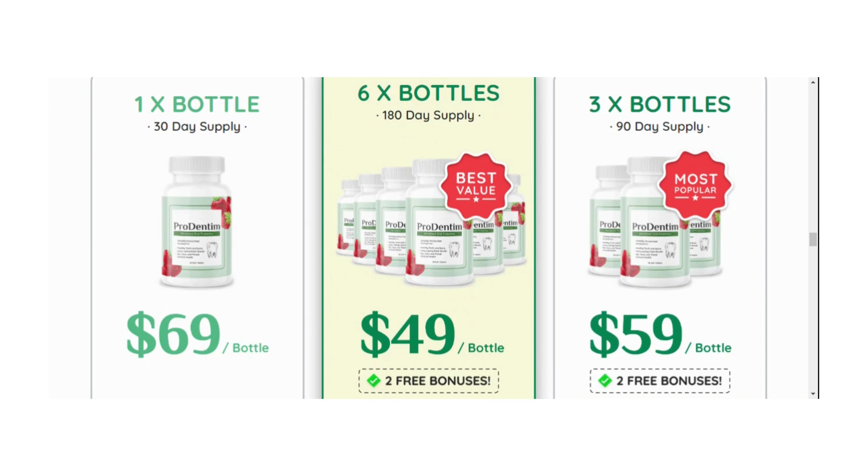If you are not impressed by the transformation of your gums and teeth, or you don't admire your Hollywood star smile, then at any time in the next 60 days, write to us and we'll refund every single cent.